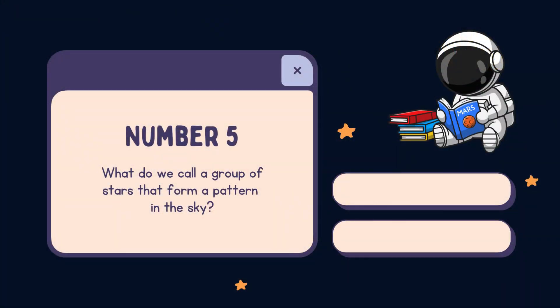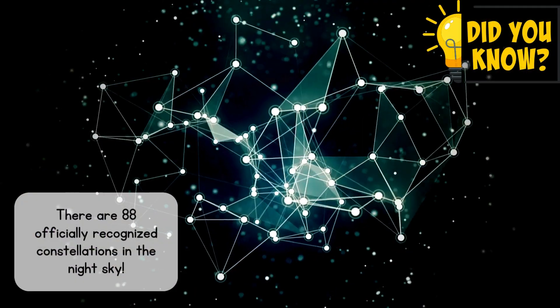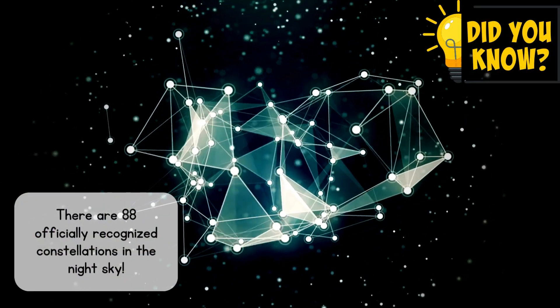Number 5. What do we call a group of stars that form a pattern in the sky? A. Constellation. B. Galaxy. The answer is constellation. The Big Dipper is one of the most famous constellations. There are 88 officially recognized constellations in the night sky.